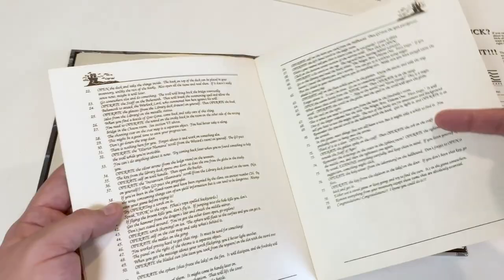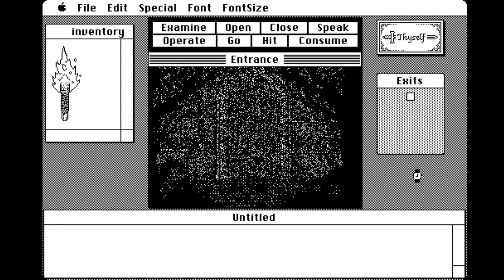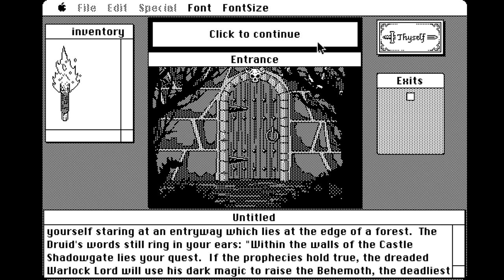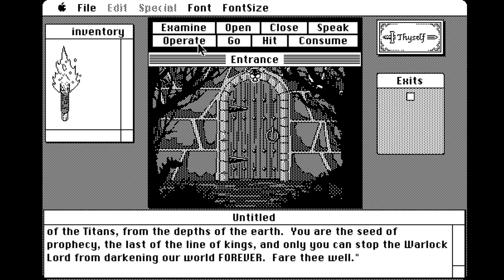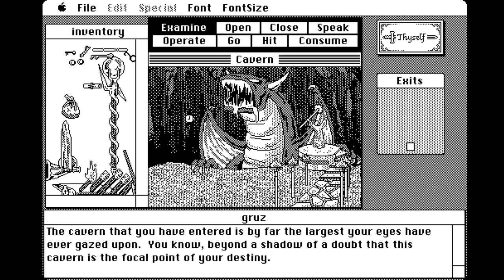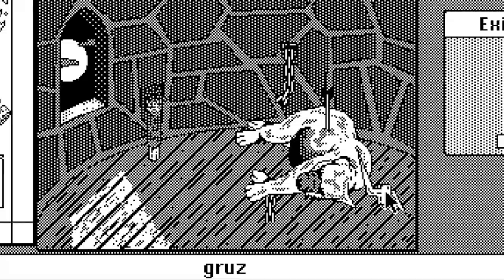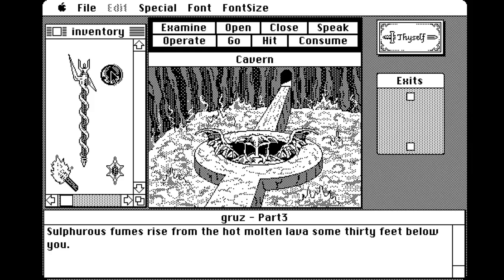The story to Shadowgate is fairly simple if not a bit generic at times. You, being the last of the line of kings, are the only person who can venture into Castle Shadowgate — a vast fortress populated by dragons, demons, and trolls. Your quest is to stop the evil Warlock Lord from using his dark magic to raise a nasty behemoth from the depths of the earth and save the world. The only way to defeat the Warlock Lord is with a weapon called the Staff of Ages, which has been broken into pieces you've got to find and put back together.